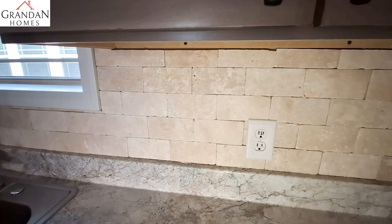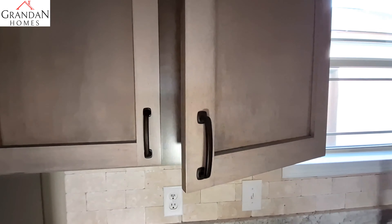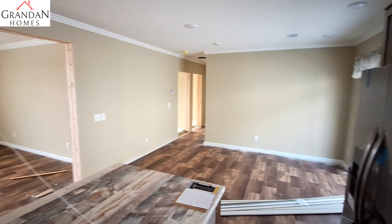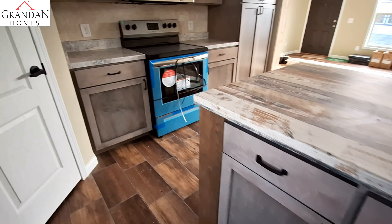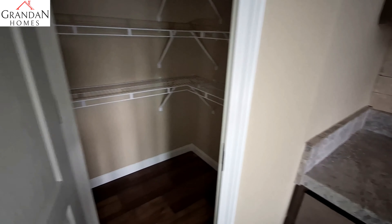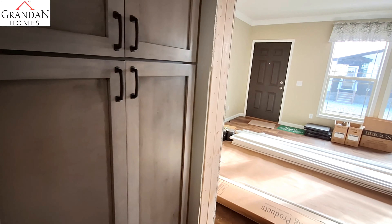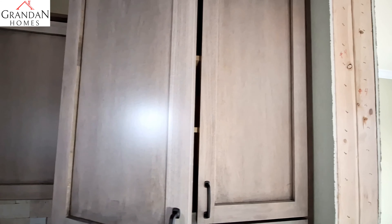Really nice backsplash here. We've got the Frigidaire appliances in this home and a really nice light fixture up here. Technically speaking, you have two pantries — you've got this corner walk-in pantry and then these big cabinets over here. We have the microwave above the stove.